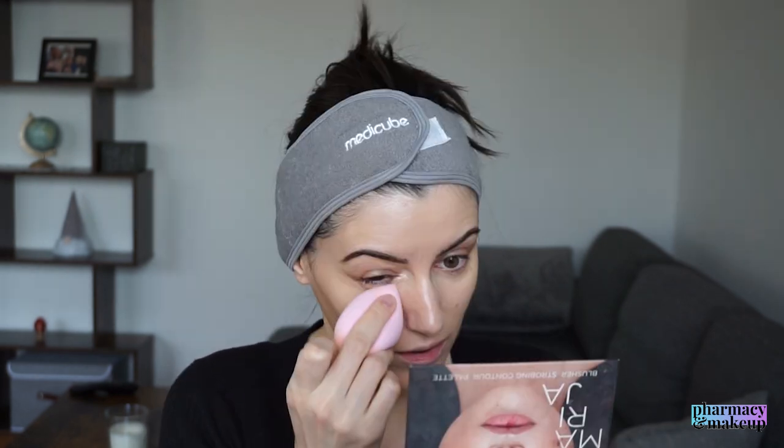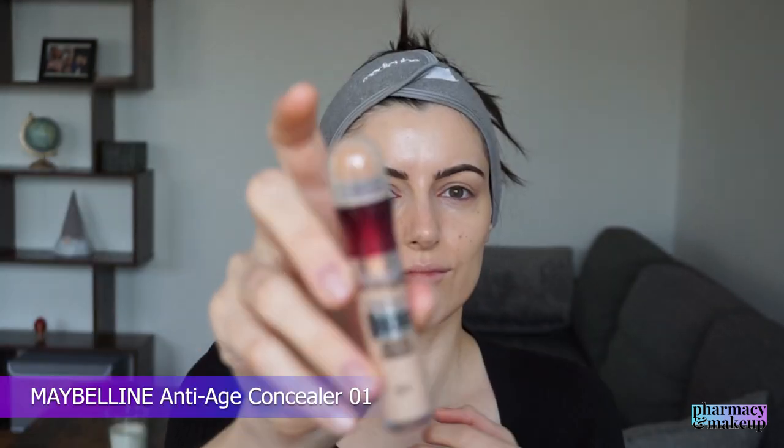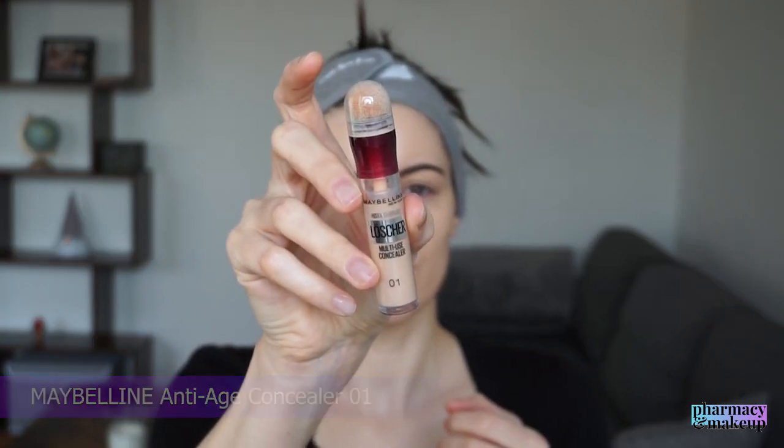This Maybelline foundation is not it. Even though it looks good on camera right now, it just emphasizes the wrinkles. So I'm putting a really small amount because I don't want it to emphasize my wrinkles and dry out my skin. How is a radiant foundation emphasizing wrinkles? I don't know, Maybelline - please explain. But I make it work somehow because I paid like 15 bucks for it and I don't want to waste it.